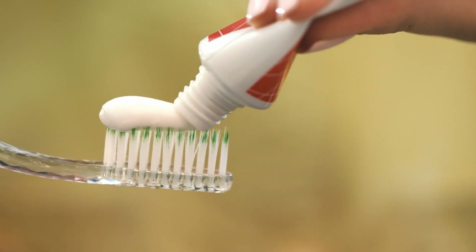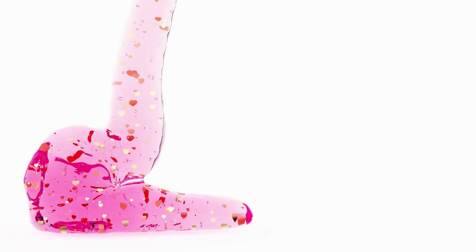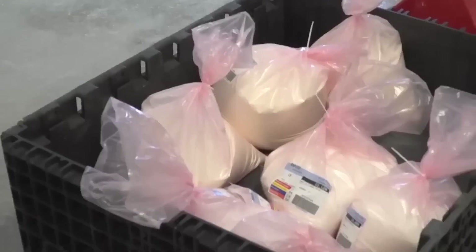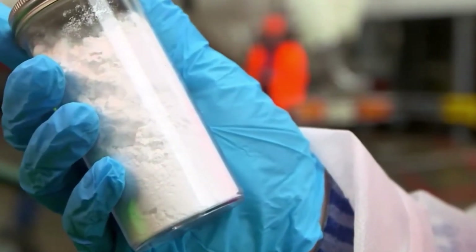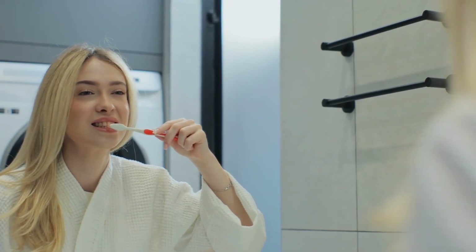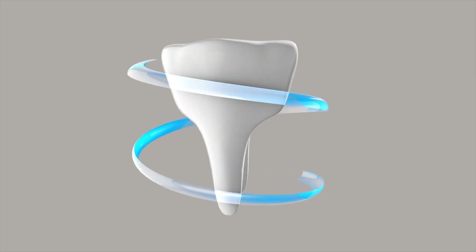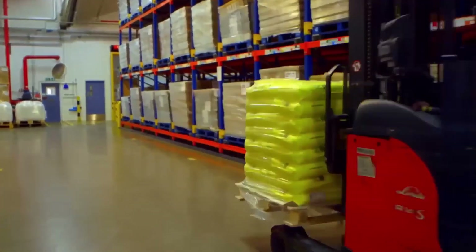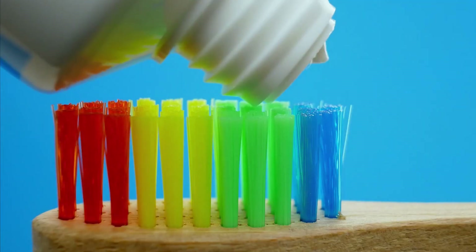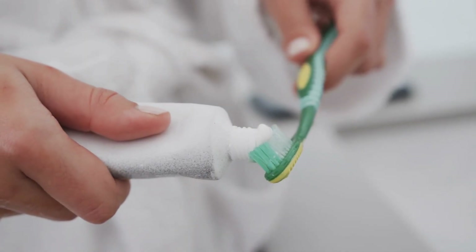Toothpaste might seem like just a simple white paste, but there's actually a lot going on inside the tube. It's made from a careful mixture of ingredients, and each one has a special job to help keep your teeth clean and healthy. The first ingredient is abrasives, like silica or calcium carbonate – tiny, soft particles that gently scrub your teeth when you brush, helping remove food, stains, and plaque without damaging your enamel. After that, we have humectants such as glycerin and sorbitol, which help the toothpaste stay moist and smooth. Without them, the paste could dry out or become too stiff to squeeze from the tube.